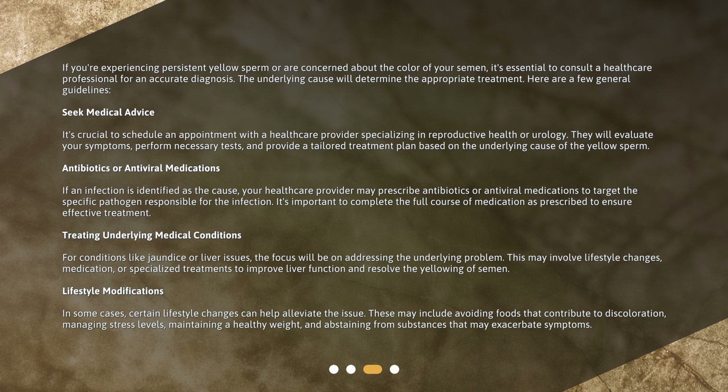Antibiotics or antiviral medications: If an infection is identified as the cause, your healthcare provider may prescribe antibiotics or antiviral medications to target the specific pathogen responsible for the infection. It's important to complete the full course of medication as prescribed to ensure effective treatment.